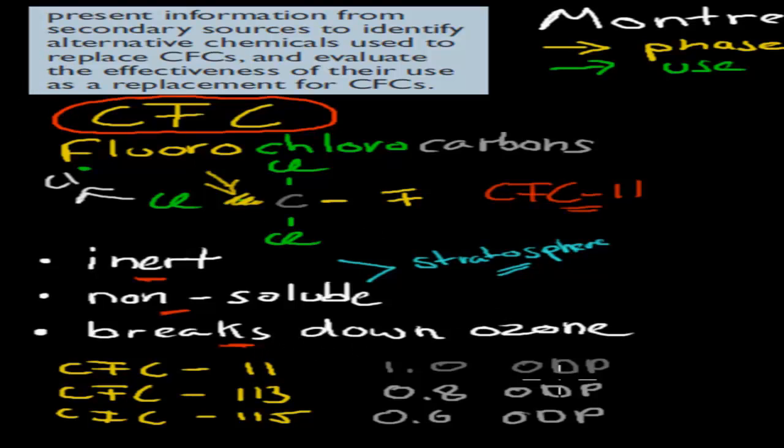We also mentioned these units — ODP: O for ozone, D for depletion, P for potential. So ozone depletion potential. We said that the CFCs had an ozone depletion potential of one — that was kind of a standard. And then some other CFCs that we might have used in the past, like CFC-113 or CFC-115, had ozone depletion potentials of 0.8 and 0.6 respectively. That just means that they break down ozone at quite a high rate. So these were the ones which we used originally.